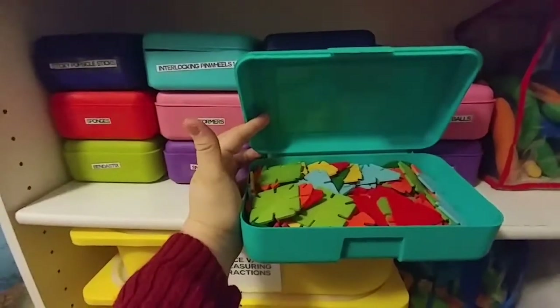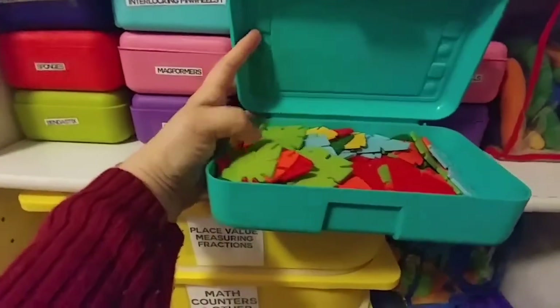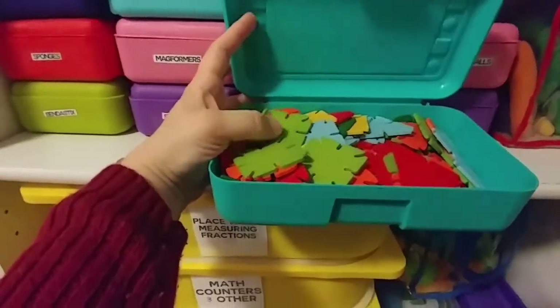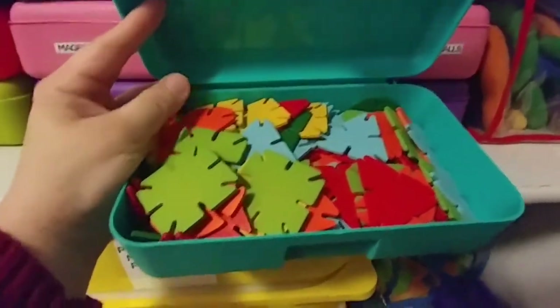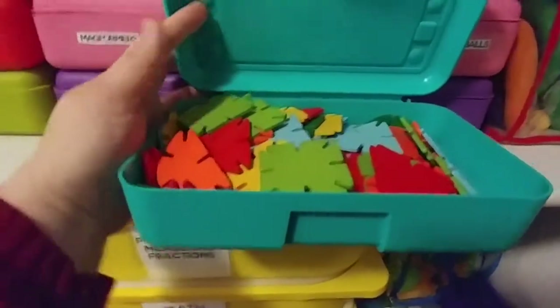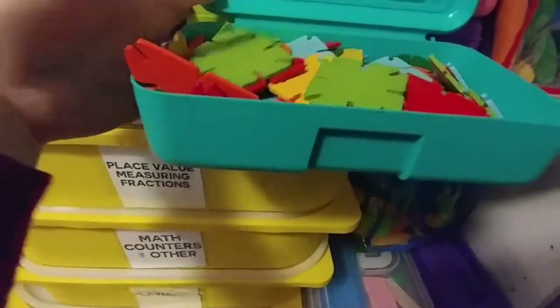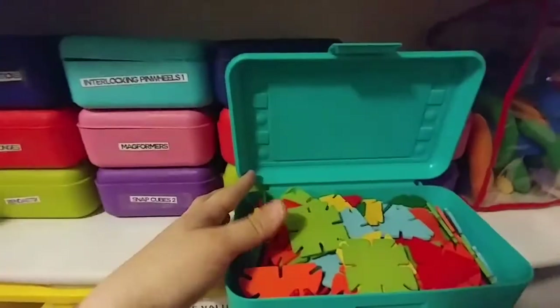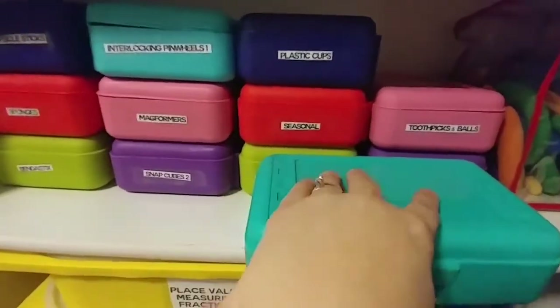So in this first box and this blue box that is also the same color are these interlocking pinwheel shape things — I don't know what they're called — interlocking shapes, I guess. These are really fun and the kids really like them. They tend to hold together really well. We just have so many that we've had to put some in both of those boxes.